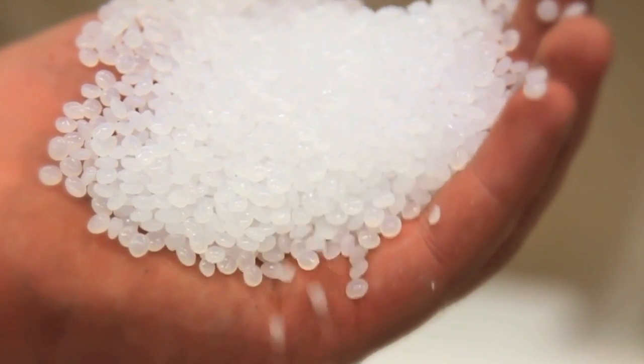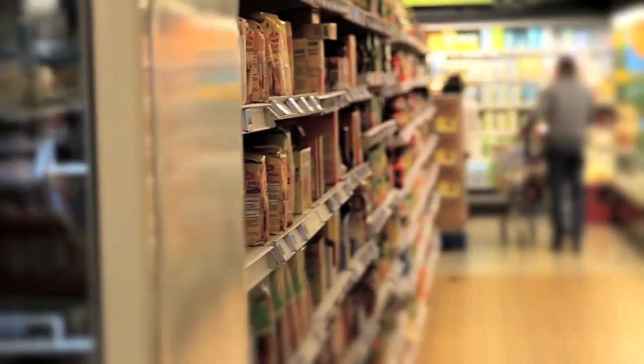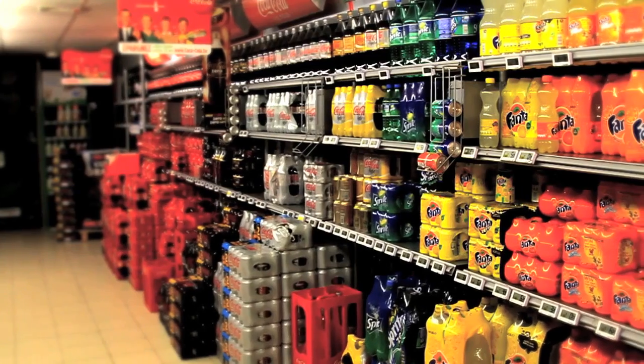These are the seeds of your packaging. This small polyethylene ball is the basis of all packaging. This is the end result of the packaging process: packaging in every shape, color, flexibility, and strength.